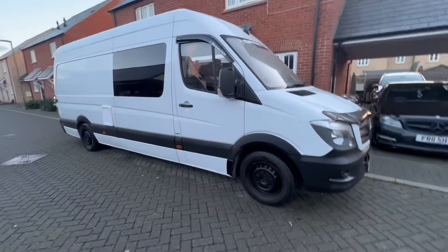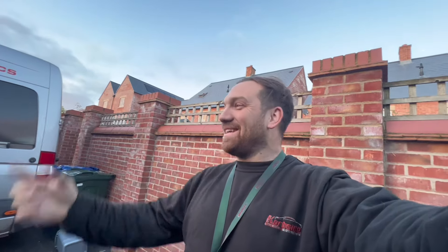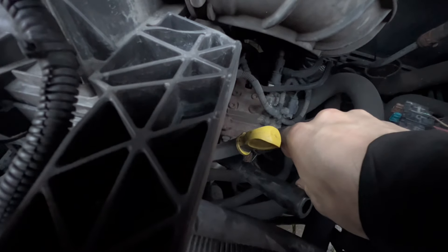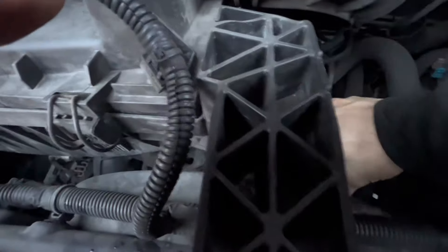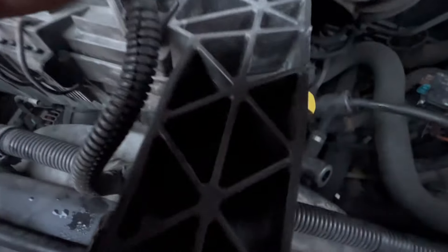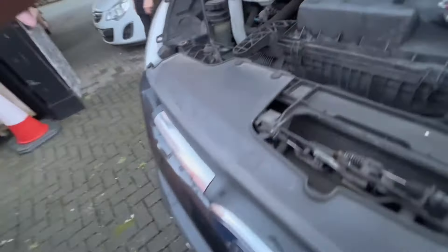Clutch is done on the Sprinter, but unfortunately the gearbox is faulty. James has just got to shoot off. It's still not starting — his jump pack's no good. He's wasted the last of the power on the Sprinter. It's the earth. Unfortunately his gearbox was also no good. We put the clutch in, the flywheel was knackered, and the clutch was worn.